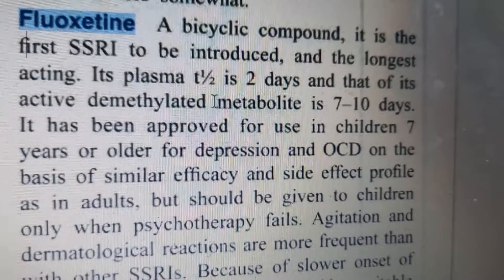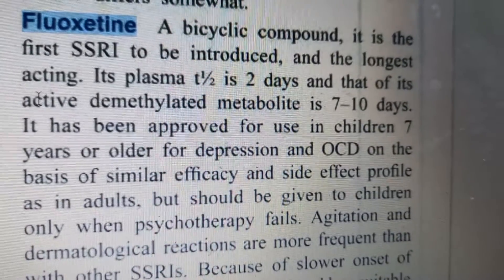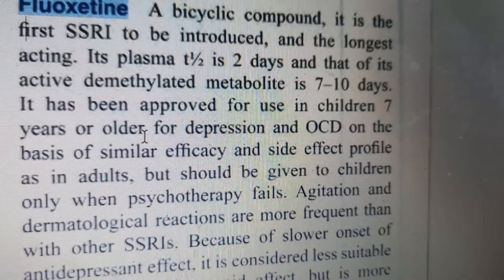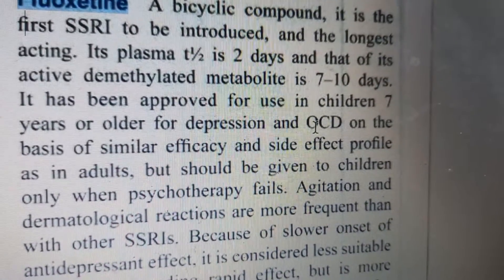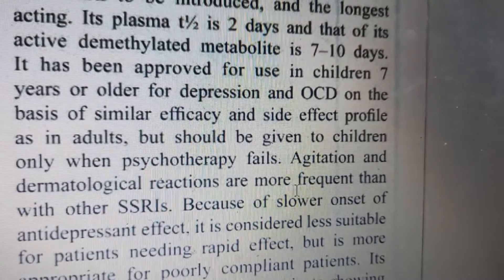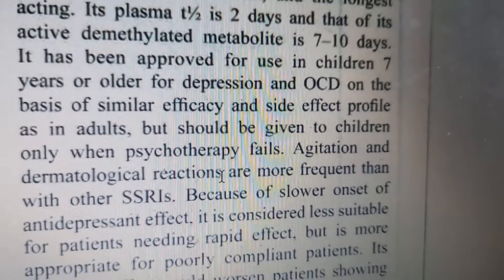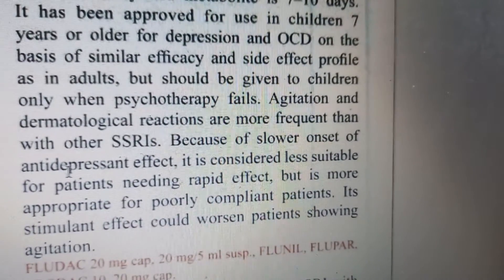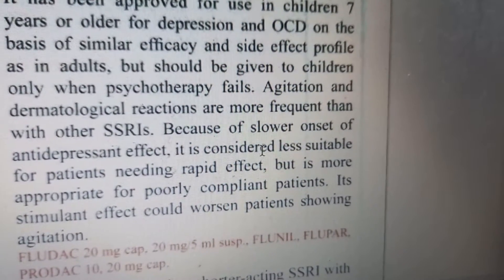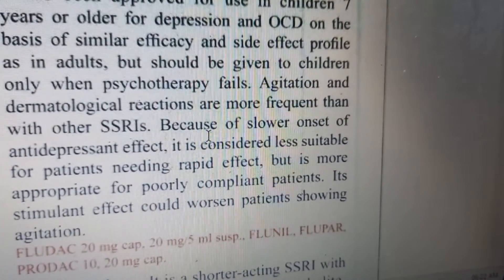Its active demethylated metabolite has a half-life of seven to ten days, which is quite long - that's why it's called the longest acting SSRI. It can be used in children but only after psychotherapy fails. It can treat depression and OCD. Adverse reactions include agitation and dermatological reactions. The antidepressant effect takes at least two to three weeks to appear.